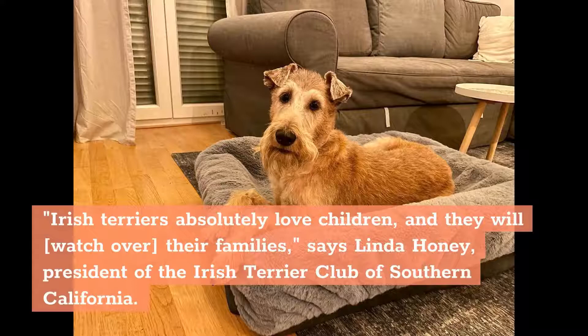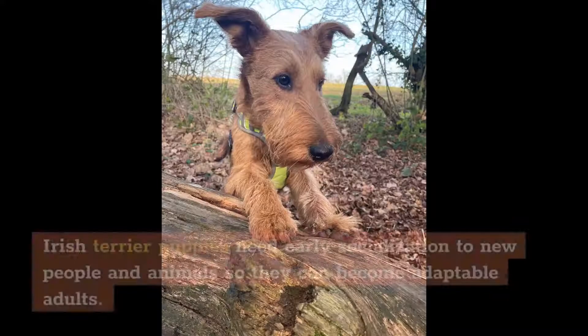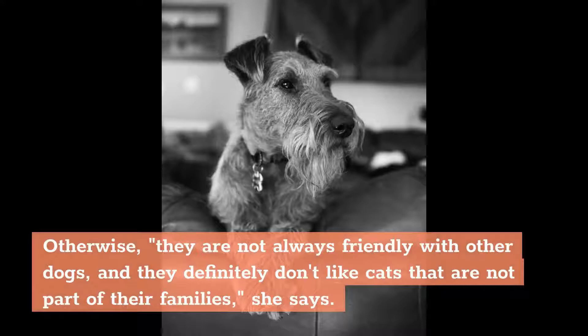president of the Irish Terrier Club of Southern California. She has been living and working with the breed for 60 years. They are equally great with welcome guests and love the attention, but they have been known to be wary of strangers. Irish Terrier puppies need early socialization to new people and animals so they can become adaptable adults. Honey adds that Irish Terriers are good with companion animals including cats and other dogs if they've grown up together. Otherwise, they are not always friendly with other dogs, and they definitely don't like cats that are not part of their families, she says.